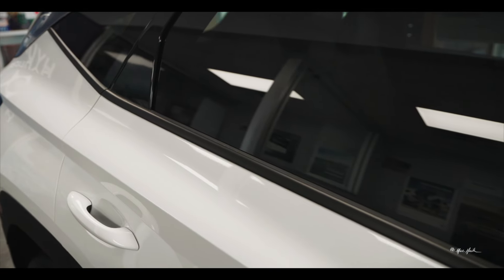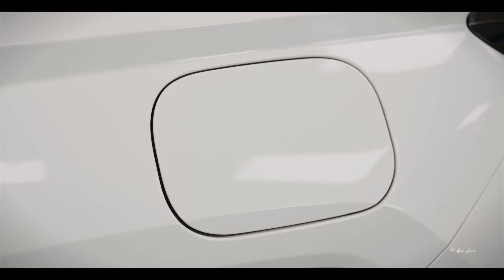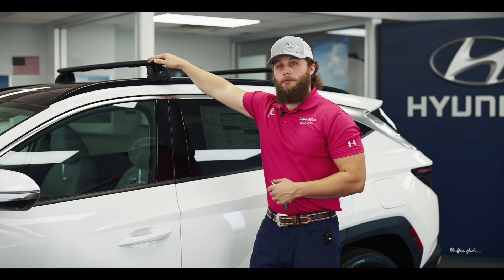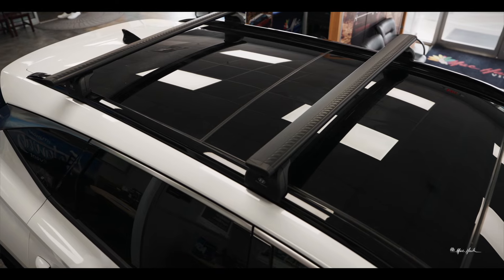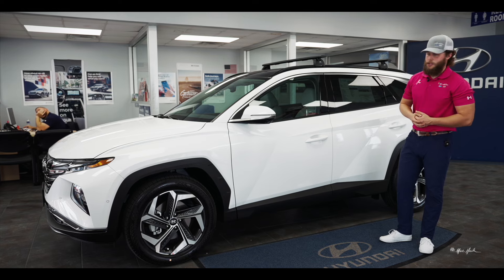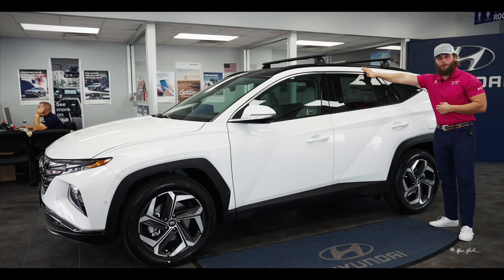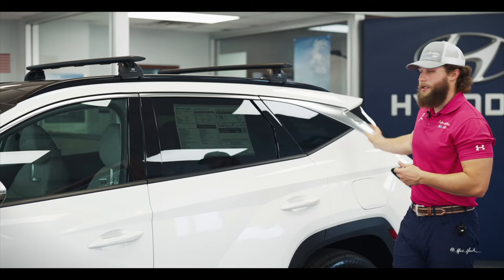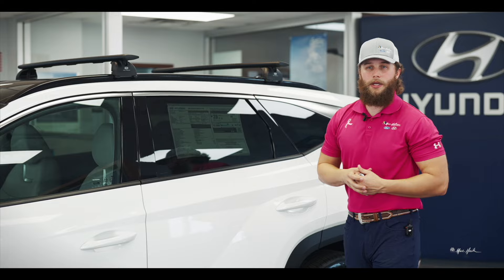Moving down the vehicle, you'll see the body lines that give it its shape all the way to the back where you have your locking gas door. This particular one has the roof rack, roof rails, and a panoramic sunroof. The hatchback styling and roof design still give you plenty of headroom in the back without compromising storage space, so adults and children alike will have plenty of space.